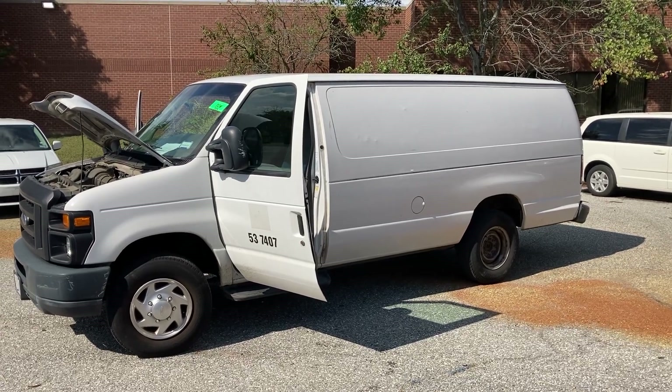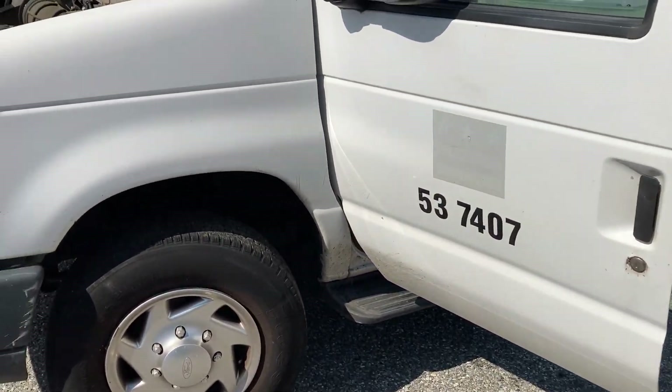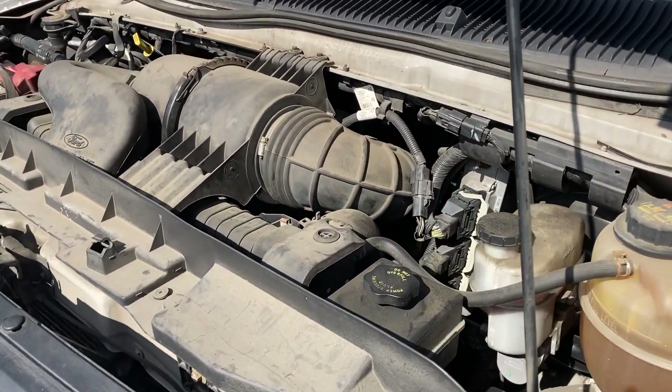Lot 33657, 55,700 miles. It starts right up. It moves in forward and reverse. It turns, it stops. AC blows very cold. There are no power windows and no power locks. The radio does work.